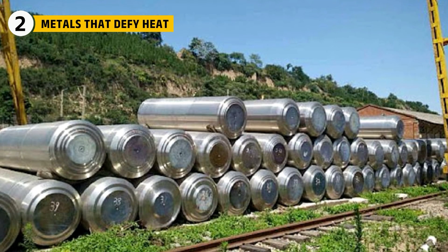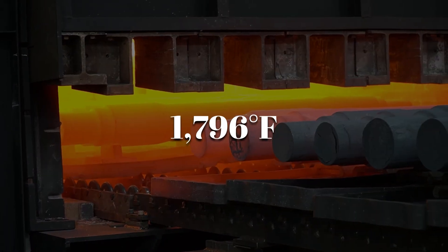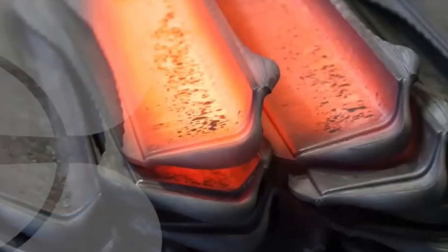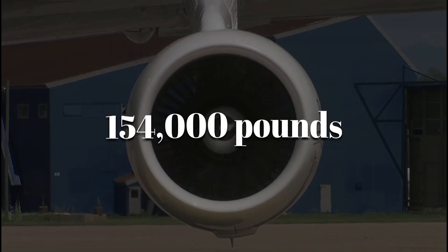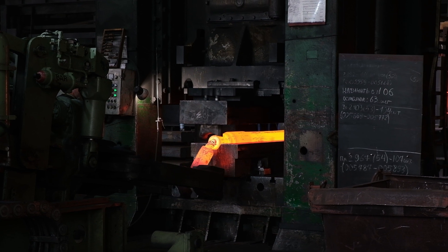Titanium arrives at the factory as massive sponge ingots, each one the size of a small truck. These are heated to about 1,796 degrees Fahrenheit, then shaped under the force of a 20,000-ton hydraulic press. This creates the rough fan blade blanks that will eventually spin at the front of the engine. At full power, each blade endures more than 154,000 pounds of outward force — that's why every grain of metal must be perfectly aligned, free of flaws, and forged under exact conditions.